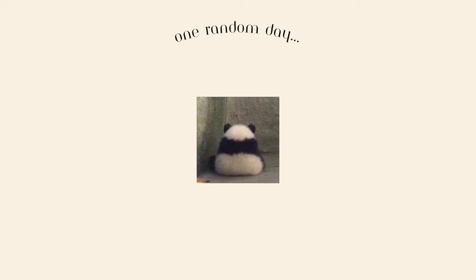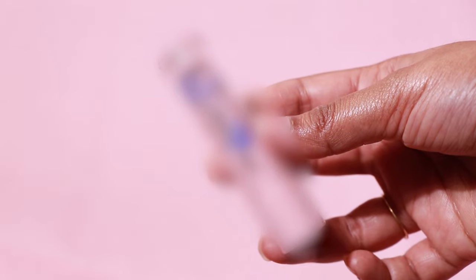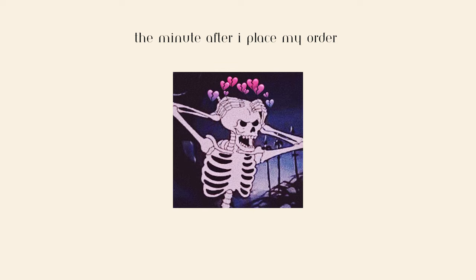I was just minding my own business when I accidentally applied this tinted lip balm, and my whole perception changed. Unfortunately there was a hole in my wallet — I'm kidding, no holes were found.